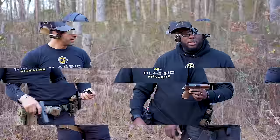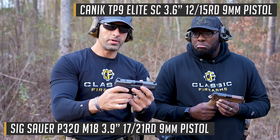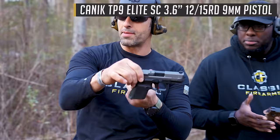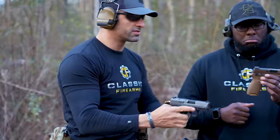Round two: SIG M18 compact versus the Canik TP9 Elite Subcompact. The grip length will be very similar to the MC9, but the TP9 Elite Subcompact is just going to be thicker — MC9 is narrower and a little thinner. It's more comparable to the M18 because sizes are about the same. Apples to apples, iron sights. Go for it.